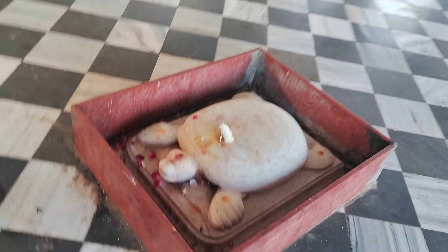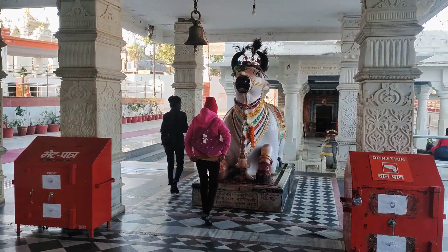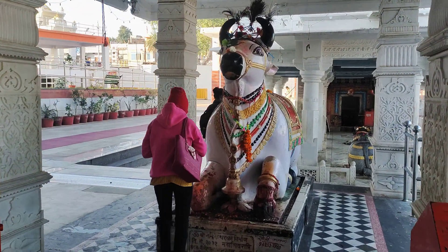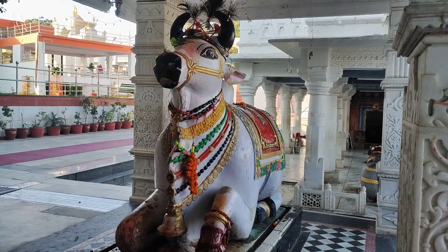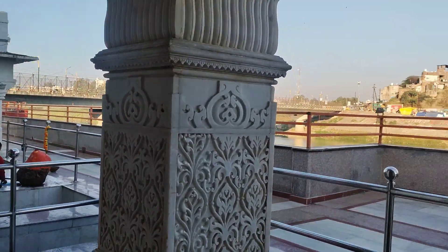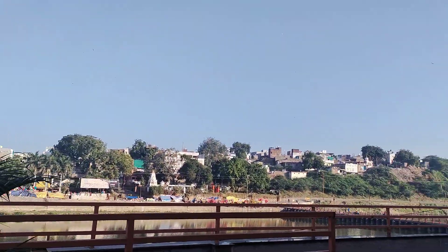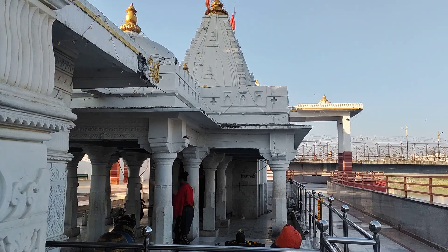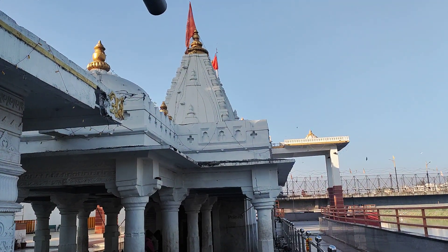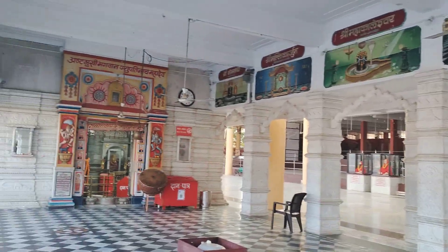This is a very big temple. Here is the sacred tortoise, and there is a very big Nandi as well. The temple is just by the side of the Shivna river. There is also a satellite temple here called the Tapishwar Shiva temple — it is a very beautiful temple.